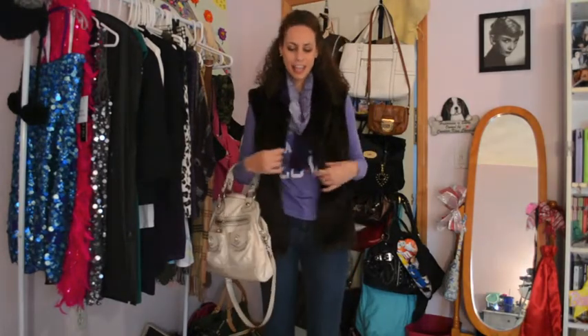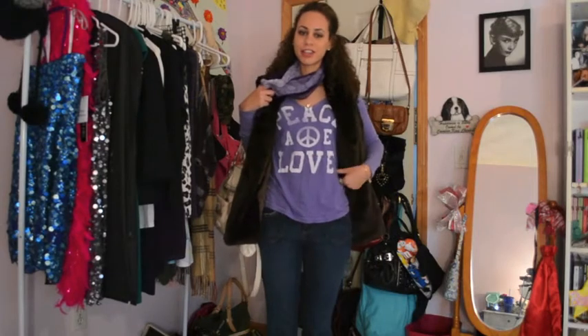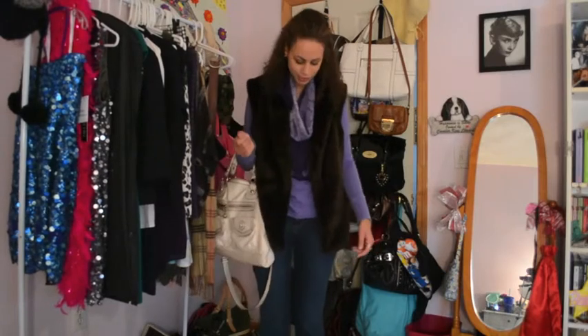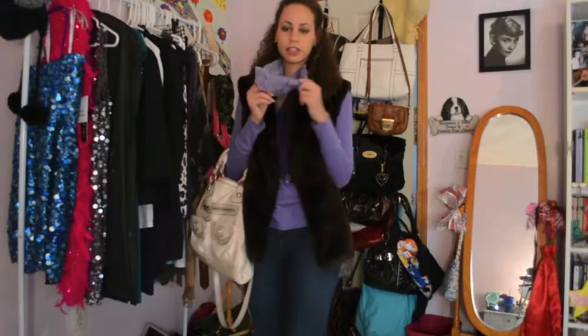What I have on today is this fur vest and it's from Target — I forget the exact brand but I'll put it somewhere over here. I have this shirt from American Eagle; it's just a lilac color which I absolutely love. My jeans are from Tommy Hilfiger and my scarf is from Coach — it has little C's on it.